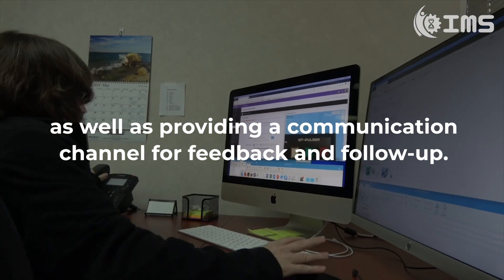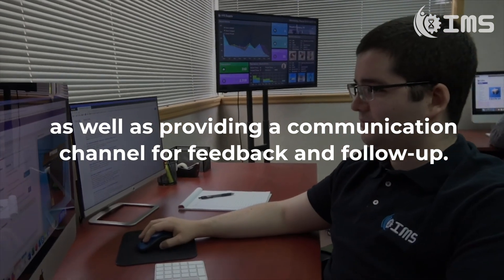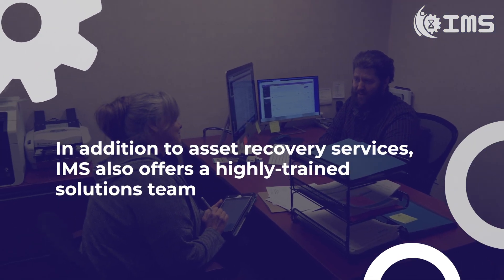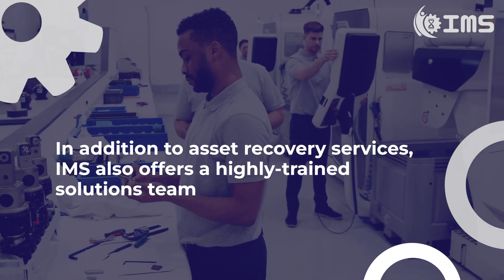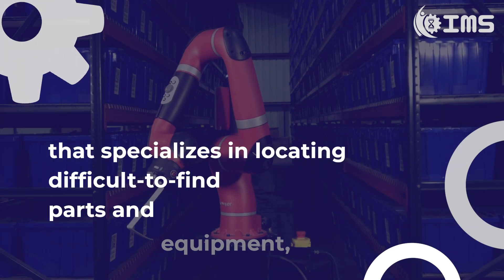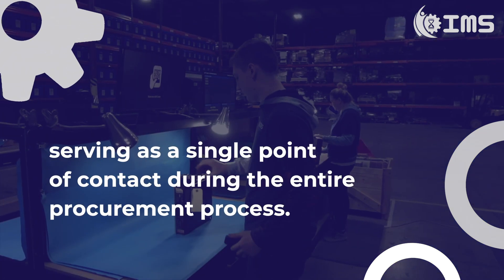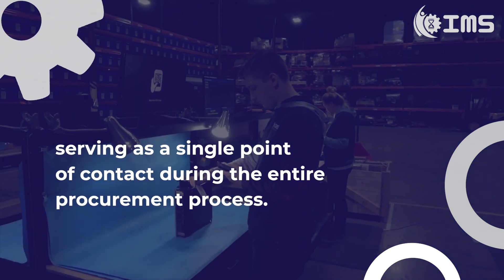as well as providing a communication channel for feedback and follow-up. In addition to asset recovery services, IMS also offers a highly trained solutions team that specializes in locating difficult-to-find parts and equipment, serving as a single point of contact during the entire procurement process.